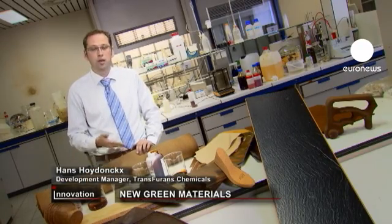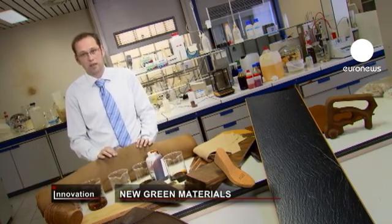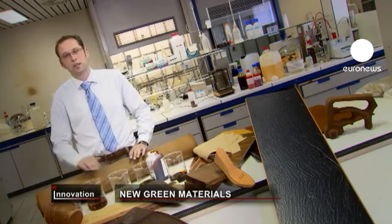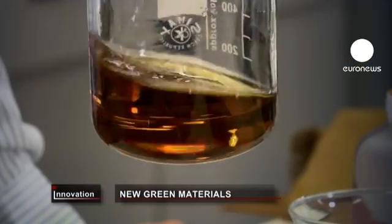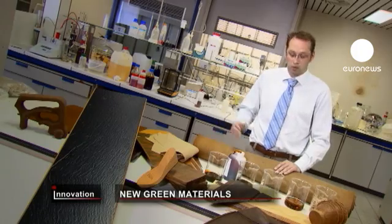The textile still biodegrades, but much, much more slowly. We have several seasons of service life of this textile before it starts disintegrating into the soil structure. Here we actually replace standard thermoplastics like polyethylene.